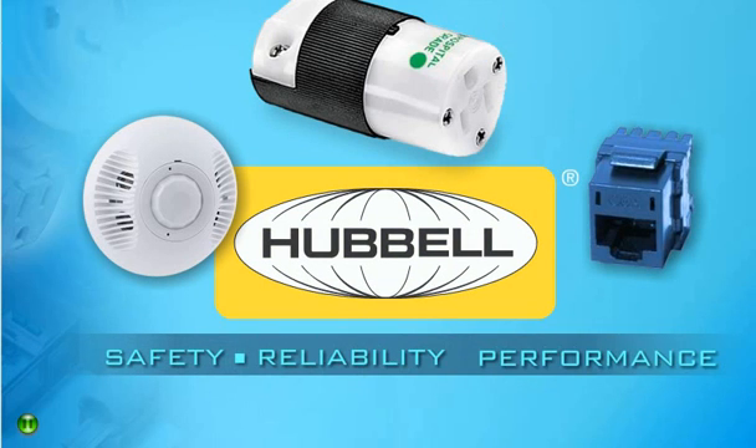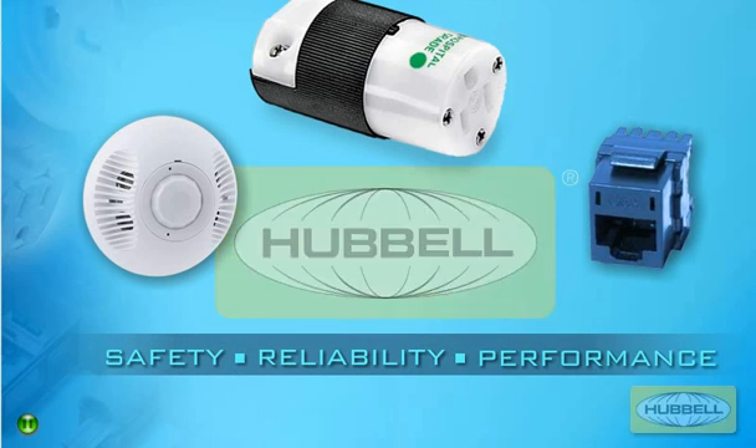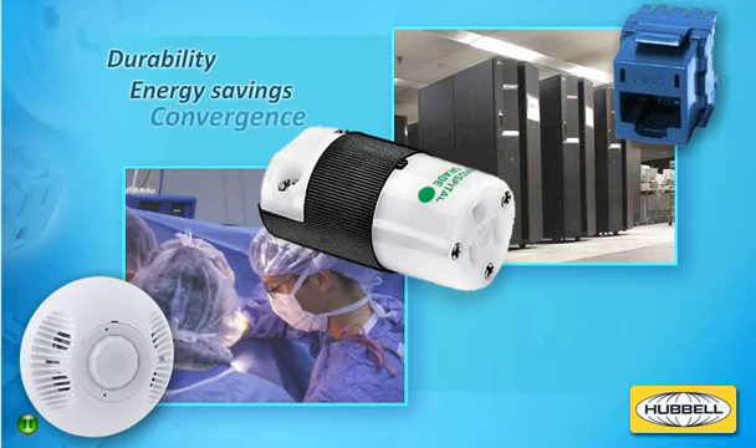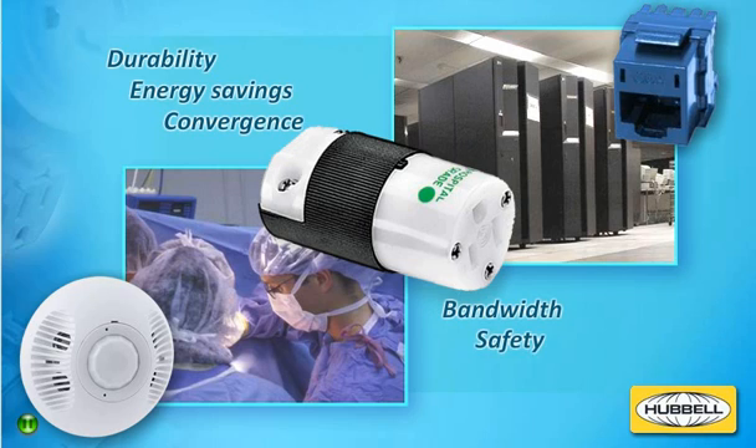When safety, reliability, and performance matter most, think Hubble. From the ICU to the data center, today's evolving health care environments require more than just a green dot. They demand durability, energy savings, convergence, bandwidth, and safety with superior power and data devices from the company that understands health care — Hubble Wiring Systems.